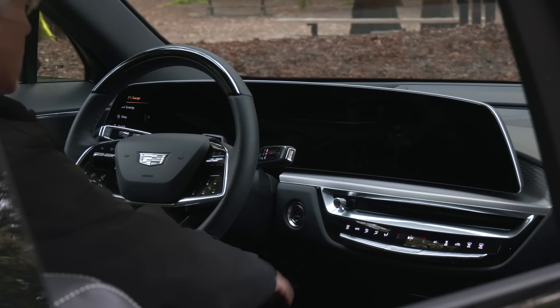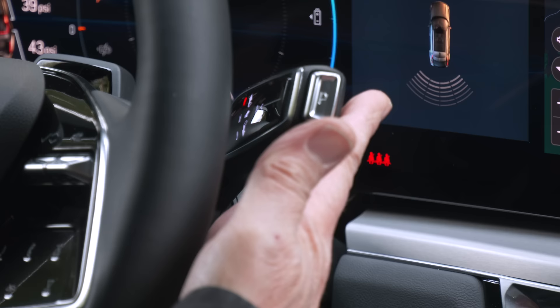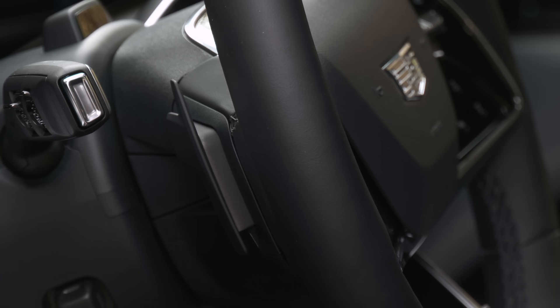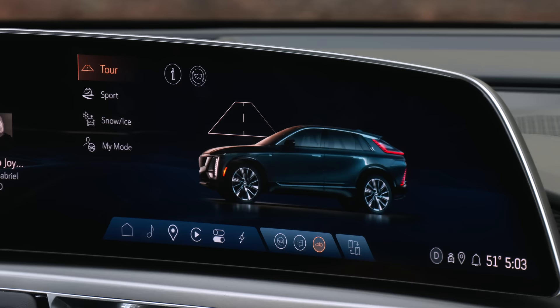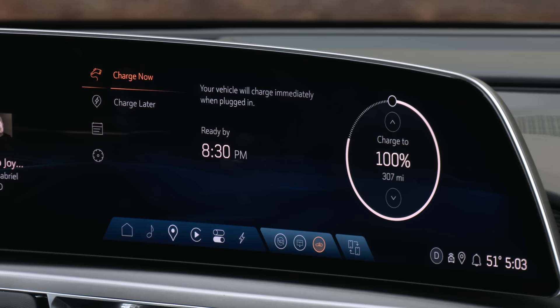No head-up display is available either. The single-speed transmission selector operates by pulling inward, then up or down. Regeneration level can be set in the menu. Volt and Bolt drivers will recognize the regen paddle — on Lyric it's progressive; squeeze harder for more recuperation. Drive modes are fairly basic. Sport does not have the option of adaptive dampers. There are interior performance tones, but they're so subtle my mics don't pick them up and passengers didn't even notice them.